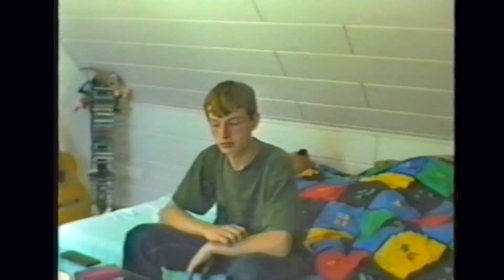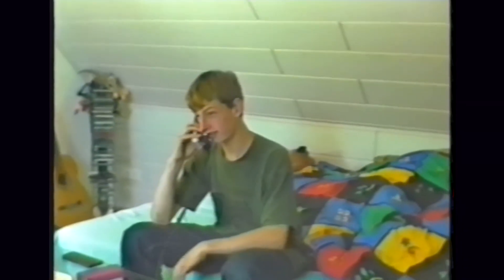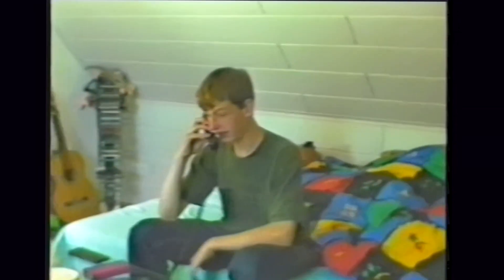Ein weiterer Vorteil der Standby-Funktion ist, dass man durch das Ausschalten vor Blitzeinschlägen und Kurzschlüssen geschützt wird. Die Standby-Funktion kann man auch hier nochmal gut erkennen: an dem Videorekorder die Zeit, an dem Radiowecker die Zeit, und an der Hi-Fi-Anlage die blinkenden Lichter.